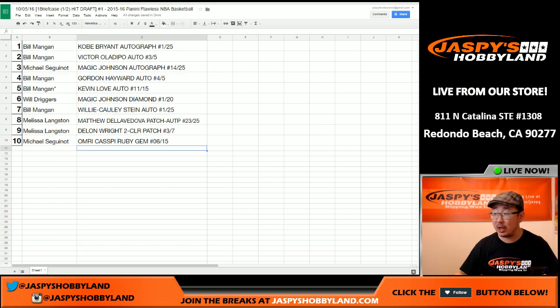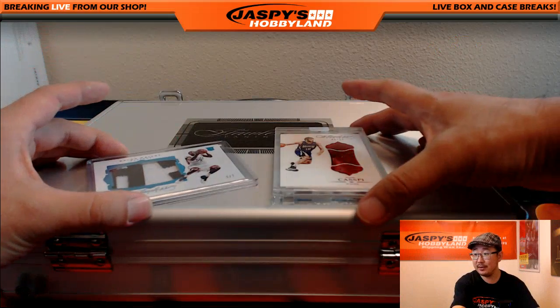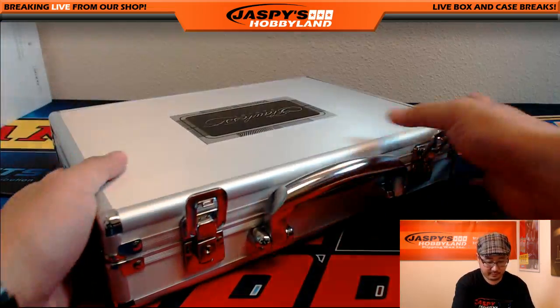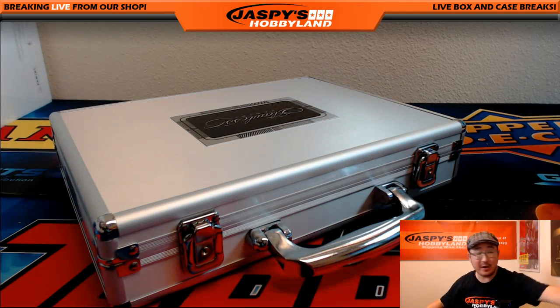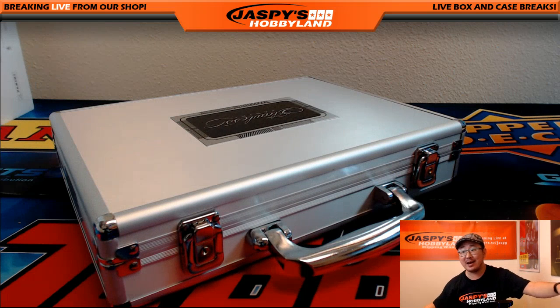And that's it, ladies and gentlemen — that was your break. There's the DeLon Wright, there's the Ruby, and that's that. Thanks very much everyone for getting in. We've got the next briefcase ready to go for another hit draft at jaspishobbyland.com. This is Joe — we'll see you next time.